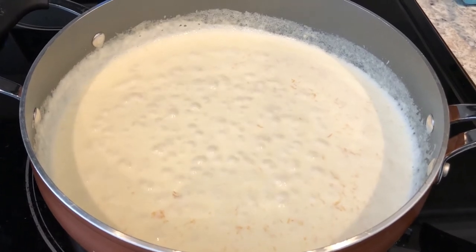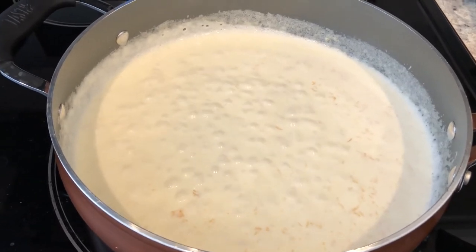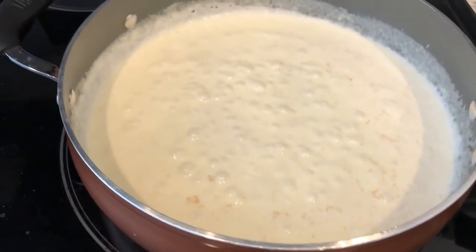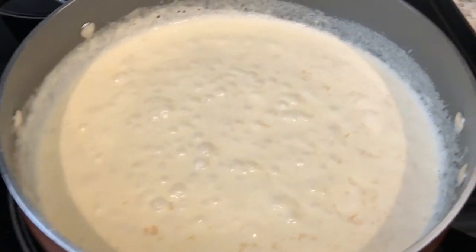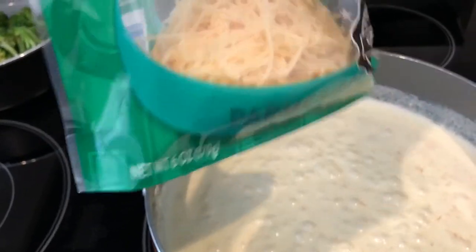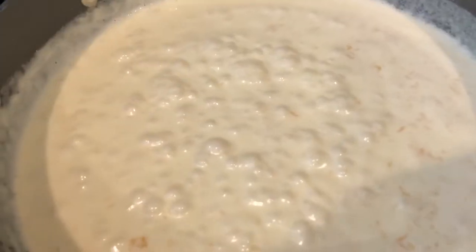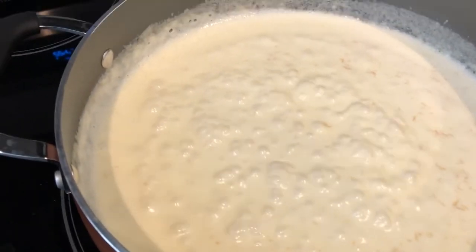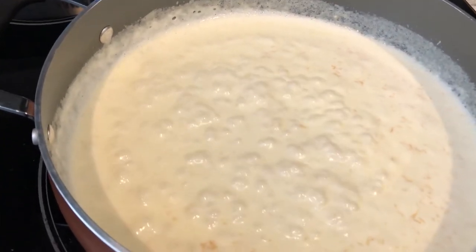Hey guys, for dinner tonight I am making some homemade fettuccine alfredo. It is so easy to make and I wish I had realized that years ago. In my heavy skillet I have two cups of heavy whipping cream — I let it come to a simmer and then added in about three ounces of parmesan cheese from a six-ounce bag. I also added in some garlic, and what I'm getting ready to do is add in my cooked fettuccine.